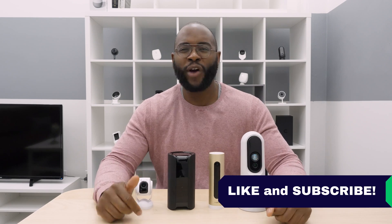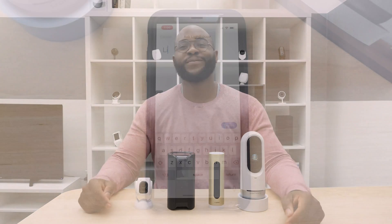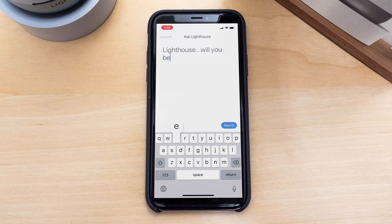If you appreciate this video, give us a like and hit that subscribe button. As always, this is Gabe at Security Baron — be secure. See you next time.